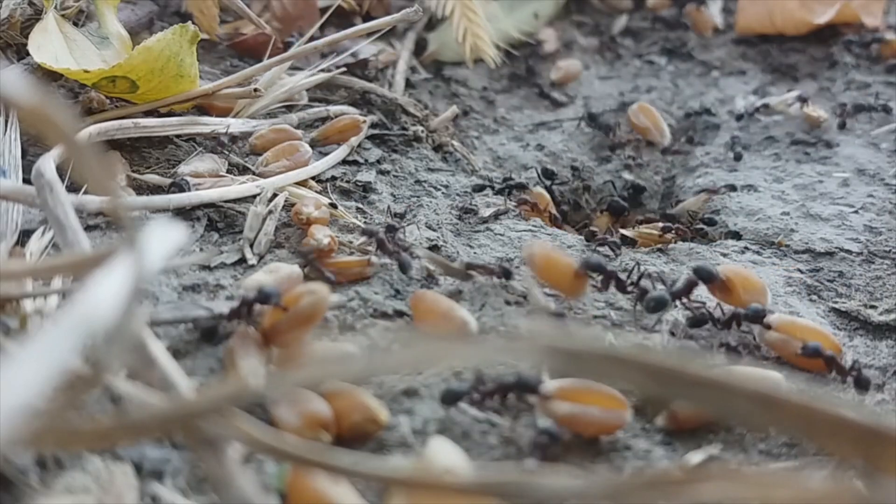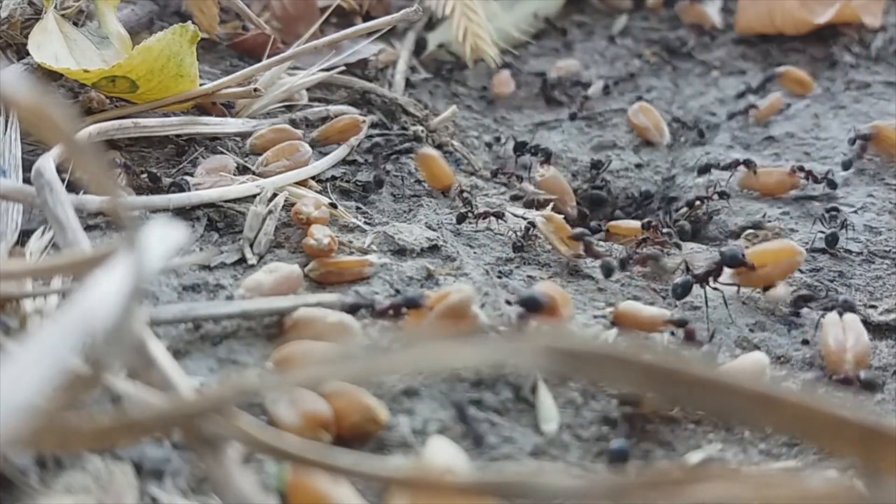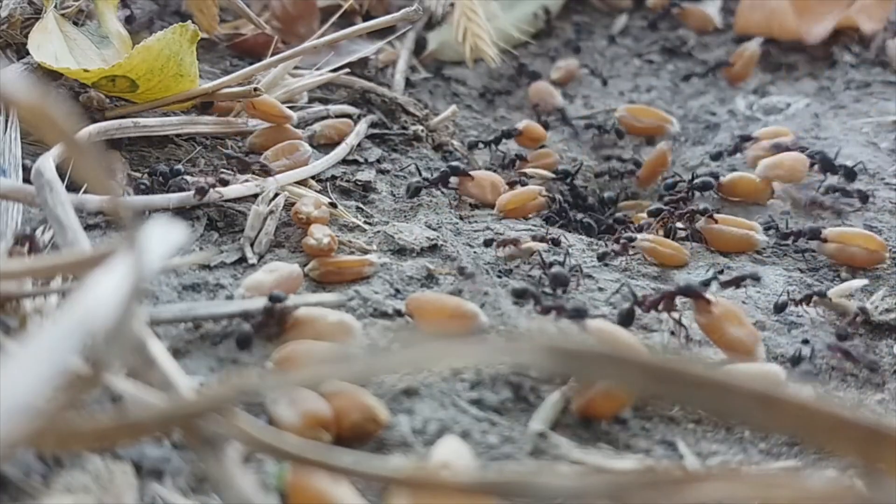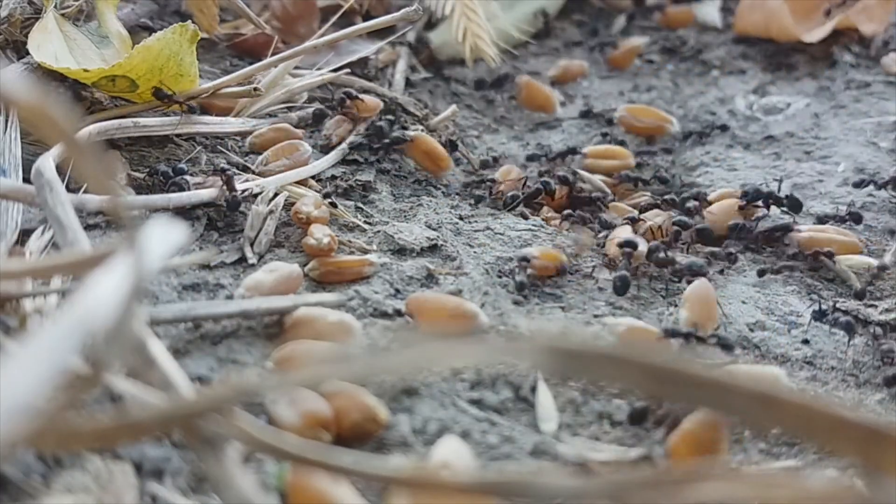Some ants will eat some seeds. It's entirely possible that the ants in your garden are collecting some of the seeds you're planting and carrying them back to their nest. But ants will rarely eat most or all of your seeds — they're just going to reduce their number a little bit. If you're planting enough seed to account for failed germination, you're probably going to be fine.